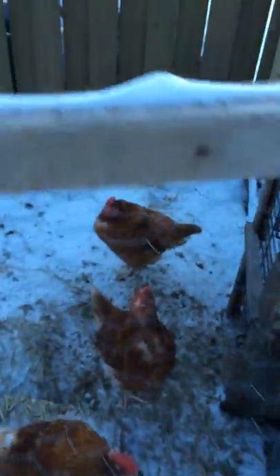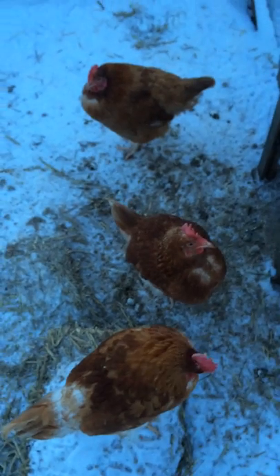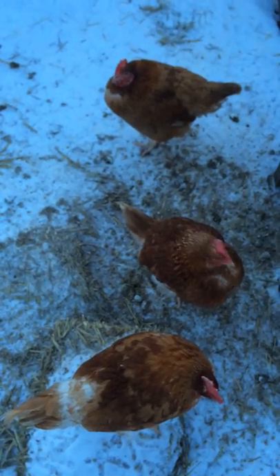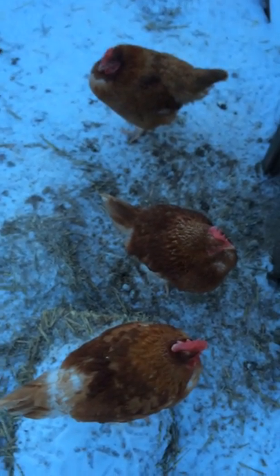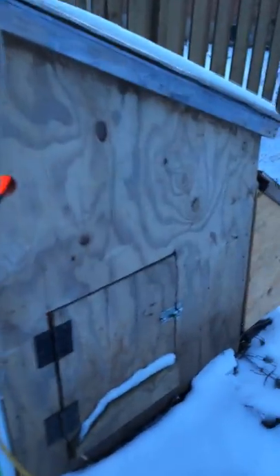These are probably the least intelligent of the chicken collection, sitting outside when they could be inside nice and warm. They don't look very happy, but I could think of less happy places where they'd be. So that's it — the chicken video. Tune in later for the next edition.